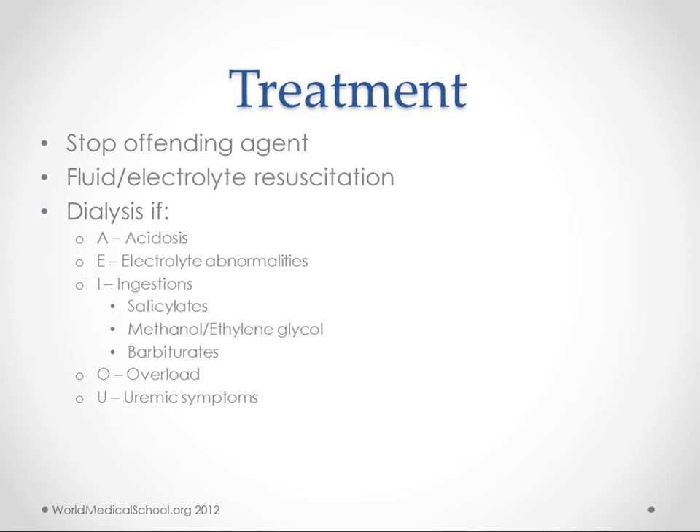To treat acute renal failure, we need to stop the offending agent, especially if it's a drug or identifiable cause. We'll likely give fluids and electrolytes, particularly for pre-renal hypoperfusion, to increase perfusion. We also want to manage hyperkalemia or any life-threatening electrolyte imbalances.